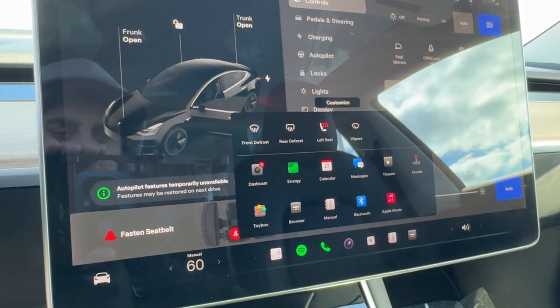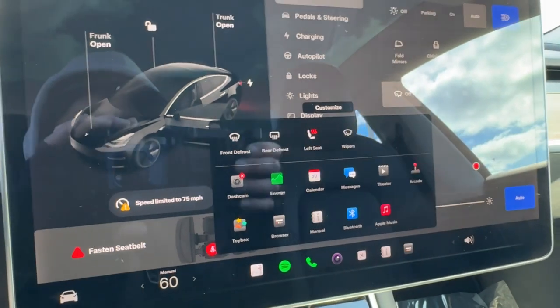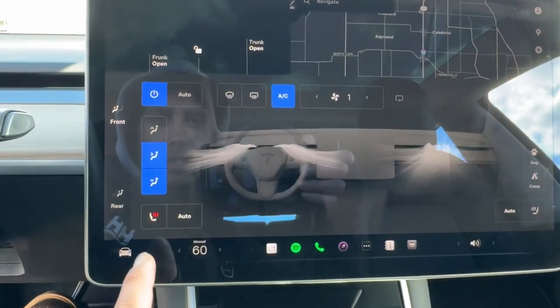You've got options for a ton of different stuff with apps. Obviously you can set up Spotify and all that kind of stuff for your music. You can go through your calendar. You've got Bluetooth, Apple Music, your dash cam — all that good stuff that you can do with the vehicle.